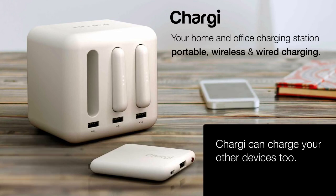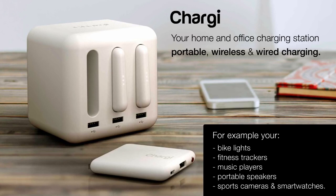Chargy can charge all your other devices too, like your bike lights, fitness trackers, music players, portable speakers, extreme sports cameras, and smartwatches.